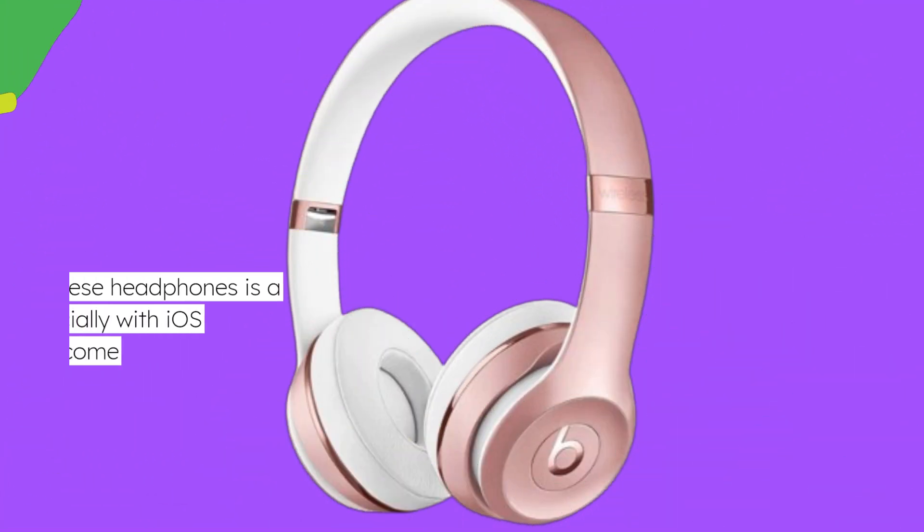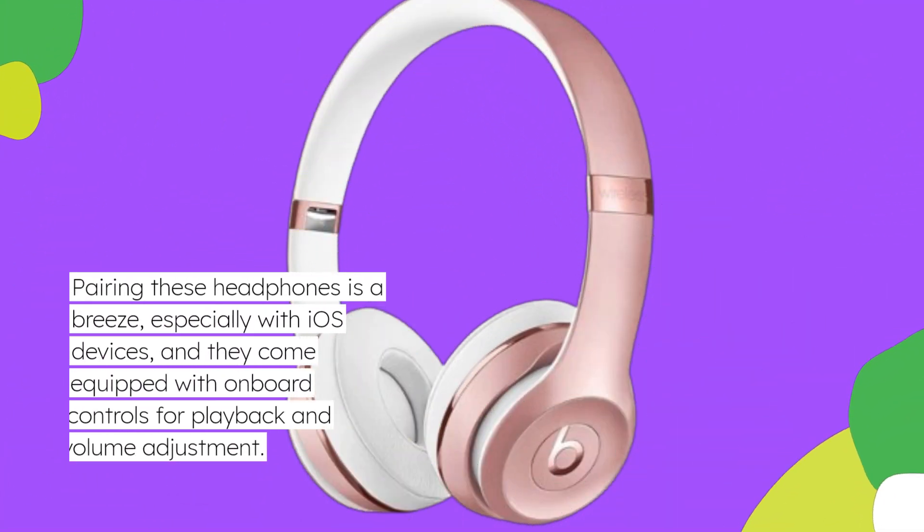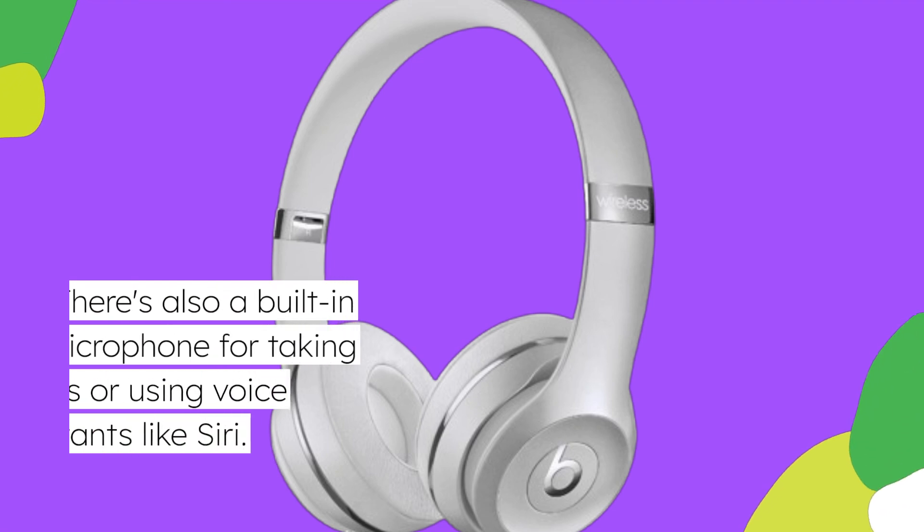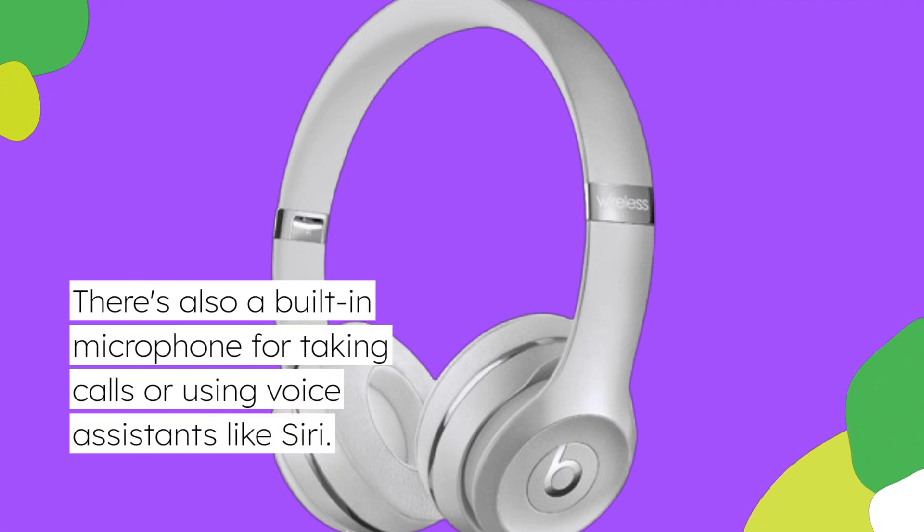Pairing these headphones is a breeze, especially with iOS devices, and they come equipped with onboard controls for playback and volume adjustment. There's also a built-in microphone for taking calls or using voice assistants like Siri.